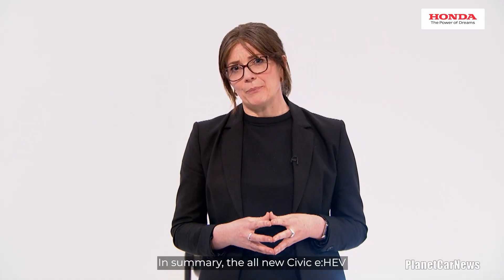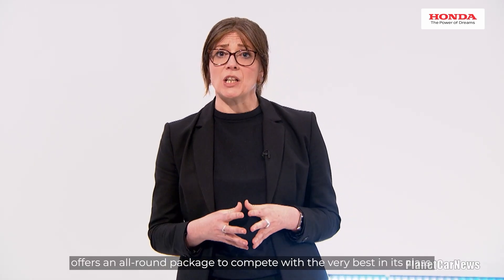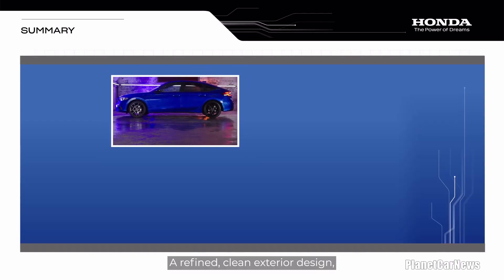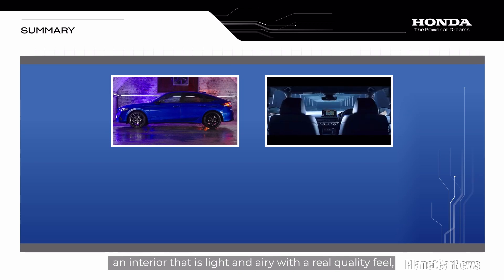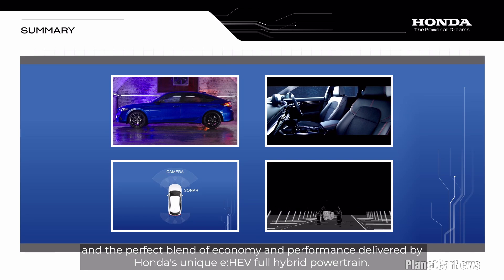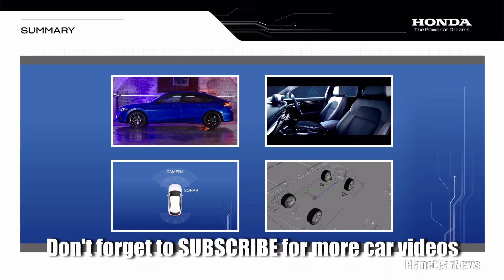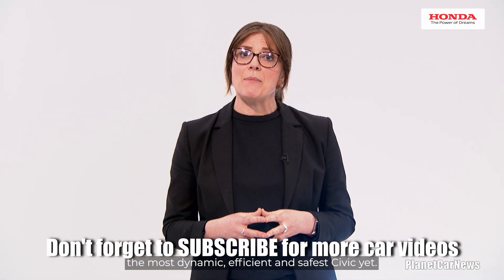In summary, the all-new Civic eHEV offers an all-round package to compete with the very best in its class. A refined, clean exterior design, an interior that is light and airy with a real quality feel, an array of advanced safety and convenience technologies, and the perfect blend of economy and performance delivered by Honda's unique eHEV full hybrid powertrain. We believe that with this 11th generation, we have delivered the most dynamic, efficient and safest Civic yet.